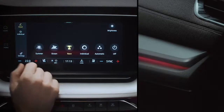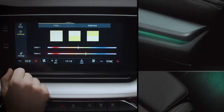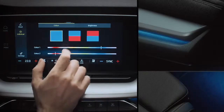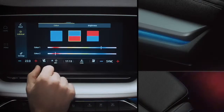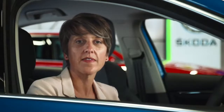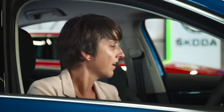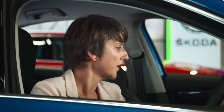And if none of those float your boat, you can press Individual and set any colour you like for both the door inserts and the footwells using these funky mood tiles. You can programme one-touch mood settings and assign them to different driver profiles so that they're activated automatically.